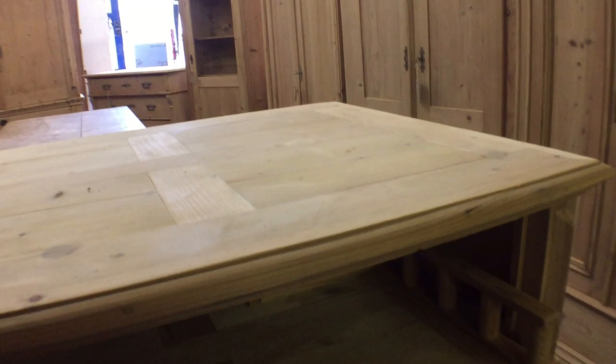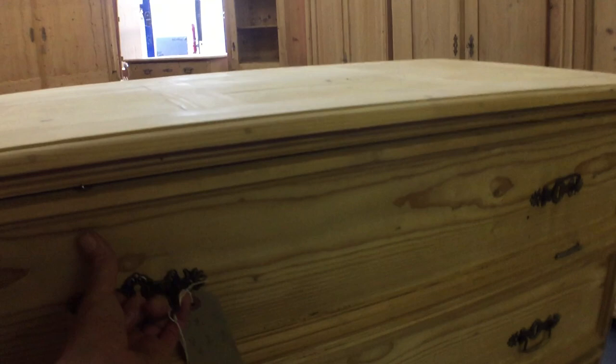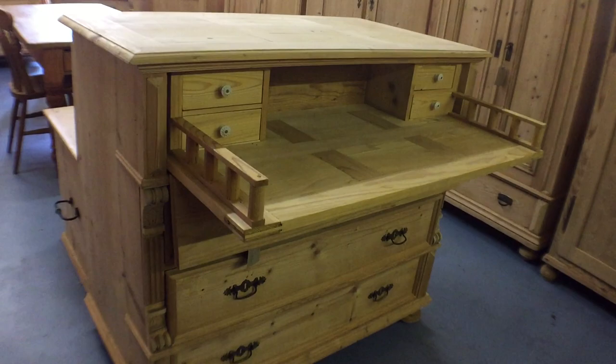Then there's a chest of drawers that's actually a secretary desk. It starts off looking like a chest of drawers, then the top opens up and this section slides out so you can use it as a desk — quite nifty. And you've got little drawers inside as well.